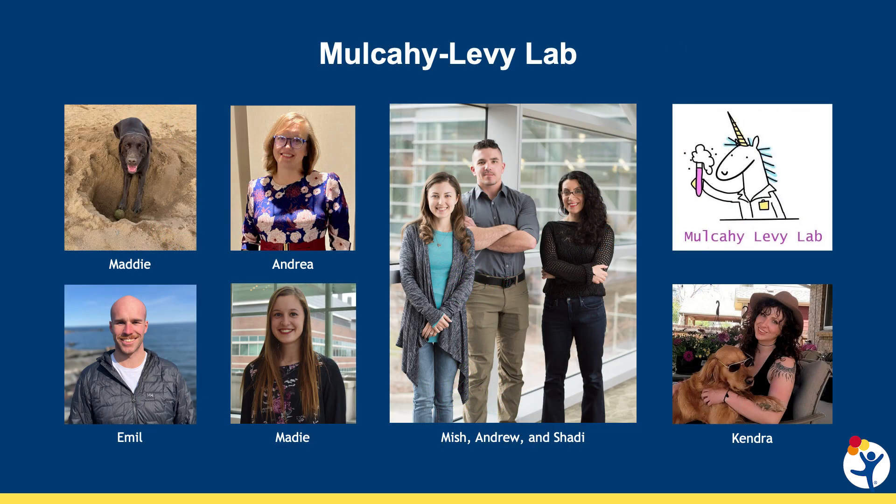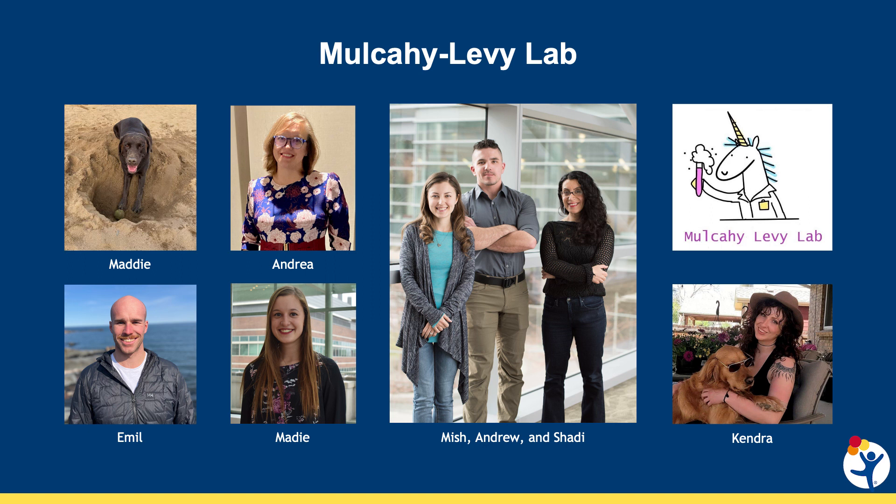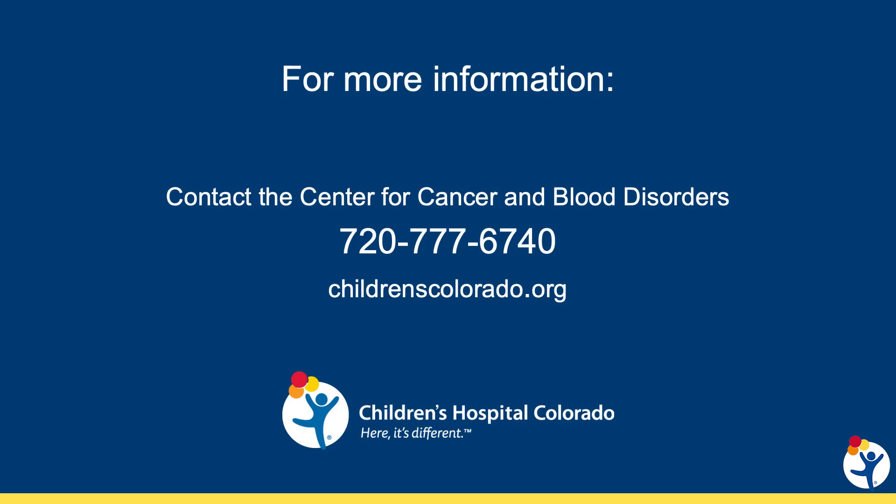This work could not be completed without the talented people who work in my lab, with the bulk of the work shown today completed by Andrew, Maddie, and Kendra. An even larger group supports this work through the entire Morgan Adams Foundation Pediatric Brain Tumor Research Program, and the support of our grant funding, including the Morgan Adams Foundation, Team Connor, the Peter Barton Family Fund, and our newest support from the Hyundai Hope on Wheels Scholar Program. Thank you for listening today, and if you have any questions about ATRT or any other brain tumors, please don't hesitate to contact us.